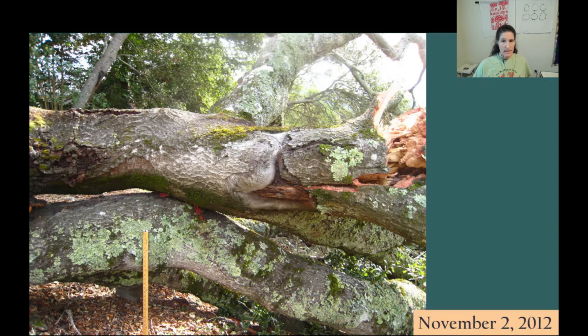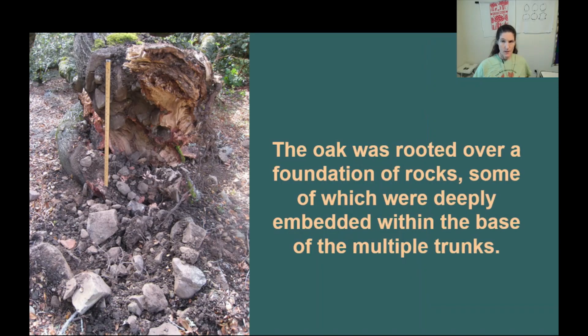The arborist's diagnosis was that occluded bark between the multiple trunks of this oak resulted in poor attachment, which ultimately led to its demise. The oak was rooted over a foundation of rocks, some of which were deeply embedded within the base of the multiple trunks.